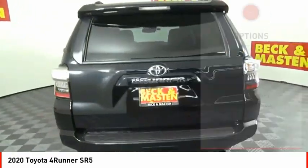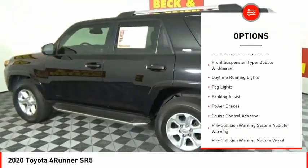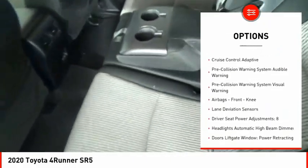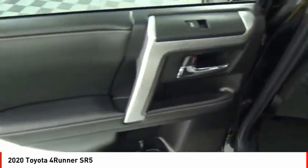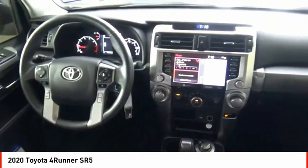Here are some of this vehicle's great options: power windows with safety reverse, hill descent control, traction control, stability control, front suspension type strut, front suspension type double wishbones, daytime running lights, fog lights, braking assist, power brakes.